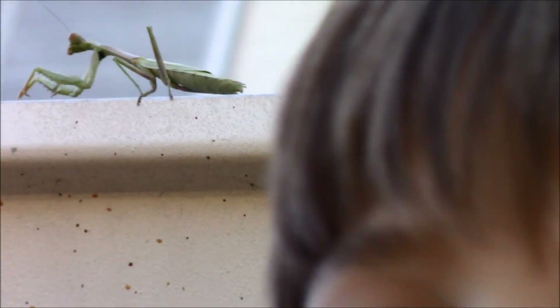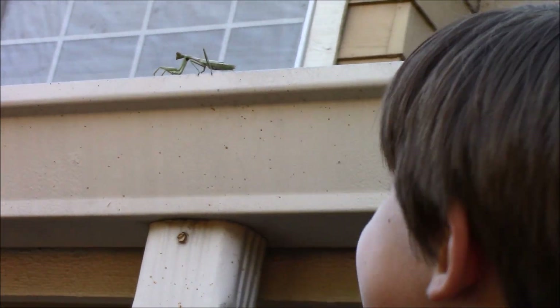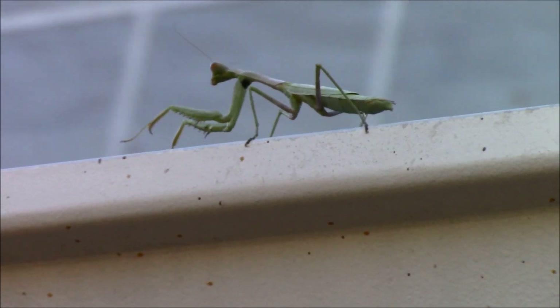Let me get a good shot of you and the praying mantis together — look back here. Okay, let's go over there so we can get a shot of him. He's going — I don't know where he's going.